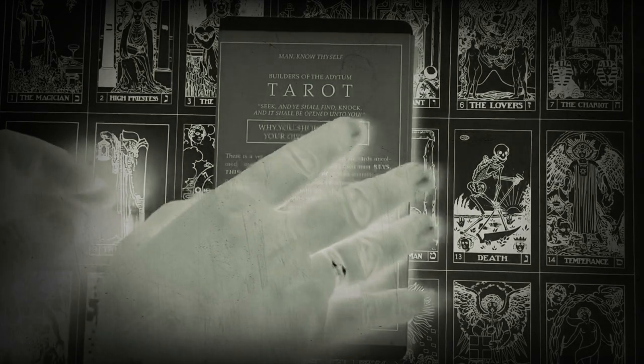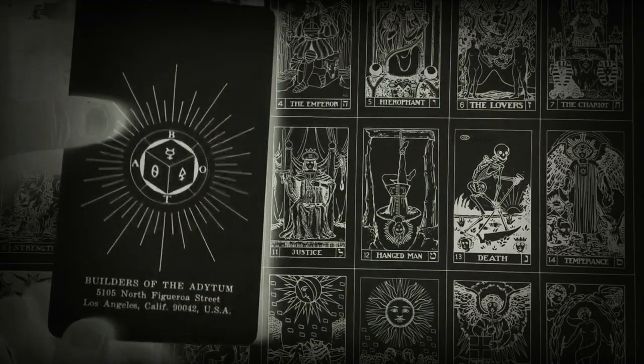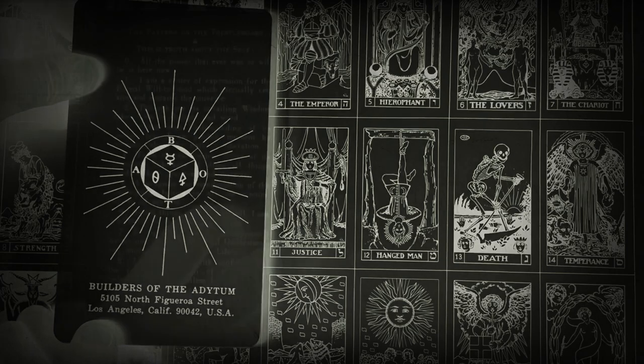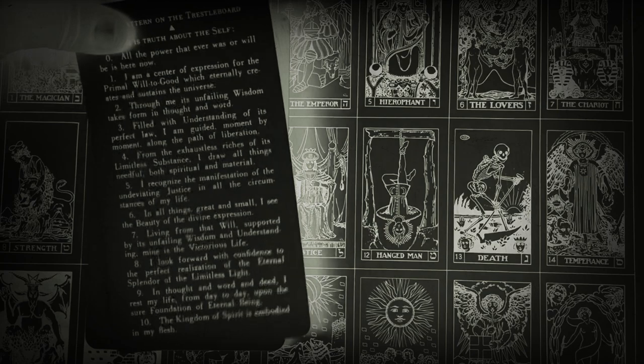Today I want to share with you the large format tarot trumps from the Builders of the Adytum, or BOTA. BOTA was established by Paul Foster Case and later expanded by the Reverend Ann Davies.